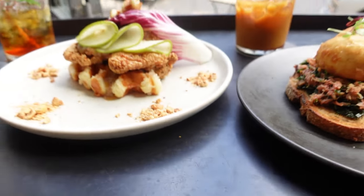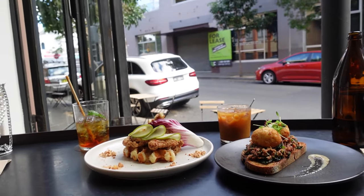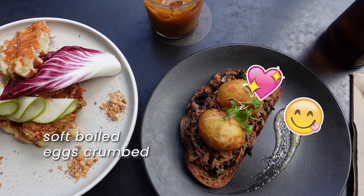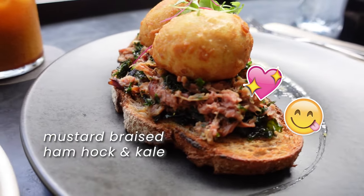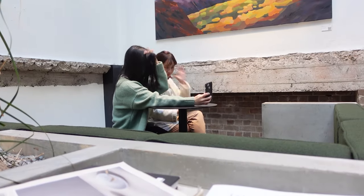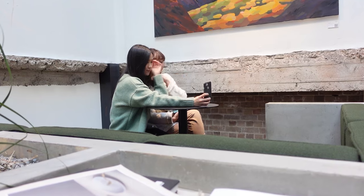This classic combination is taken to the next level with their unique twist: two whole soft-boiled eggs, breadcrumbs, mustard, braised ham hock, and kale. So whether you're seeking a great conversation with friends, a visually captivating space for photos, or a culinary adventure filled with creative dishes...